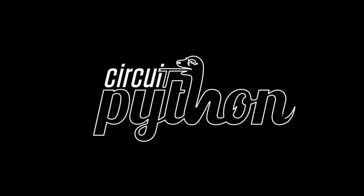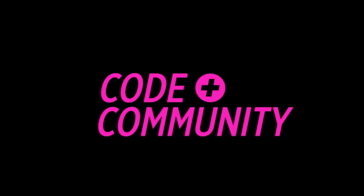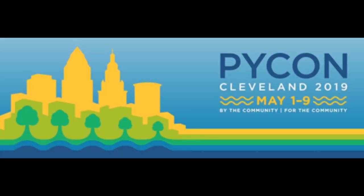There is a lot of things going on in the world of Python on Hardware. PyCon is coming up — it is May 1st to 9th.